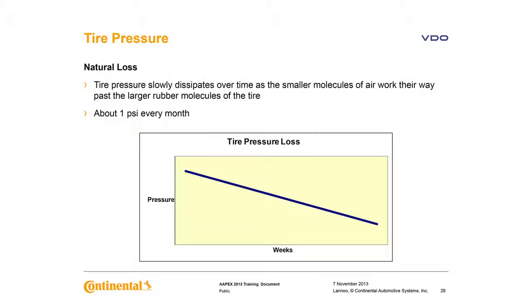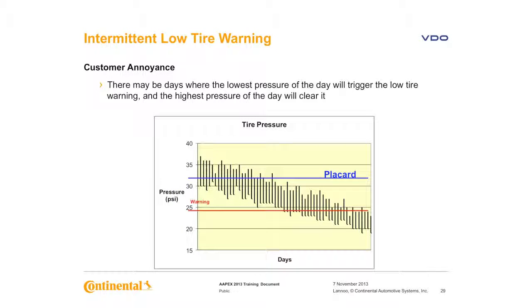We need our customers to maintain the proper placard pressure year round. That circled area on those slides shows where the TPMS light can be an annoyance to a customer. A customer may say the light comes on in the morning but goes off as he drives to work, or it comes on in the morning and is off by the time he gets out after work because the temperature rose. It is important to know the warning signs and understand the tell-tale.